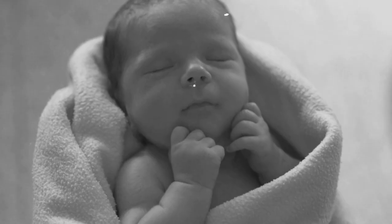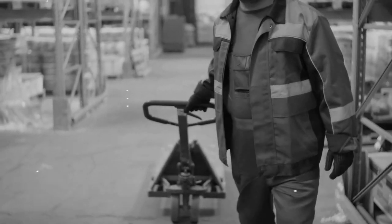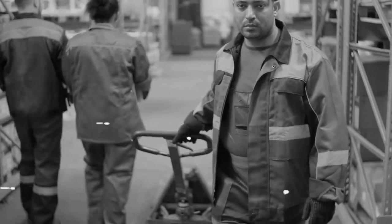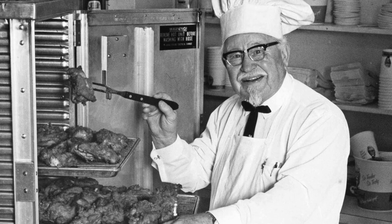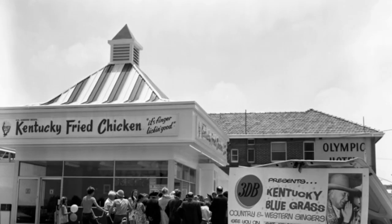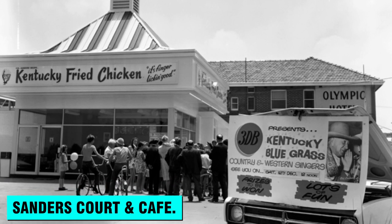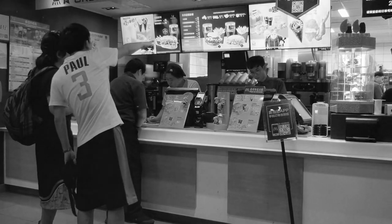Sanders was born in 1890, so he got a late start in life. He got a lot of different jobs before taking over a service station in Kentucky when he was 40 years old in 1930. Things weren't always easy for Sanders over the years, but eventually he became known for the fried chicken he sold at that service station. The place became the first KFC, which was then called Sanders' Court and Cafe. Over time, it turned into a roadside attraction with room for 142 people to eat.